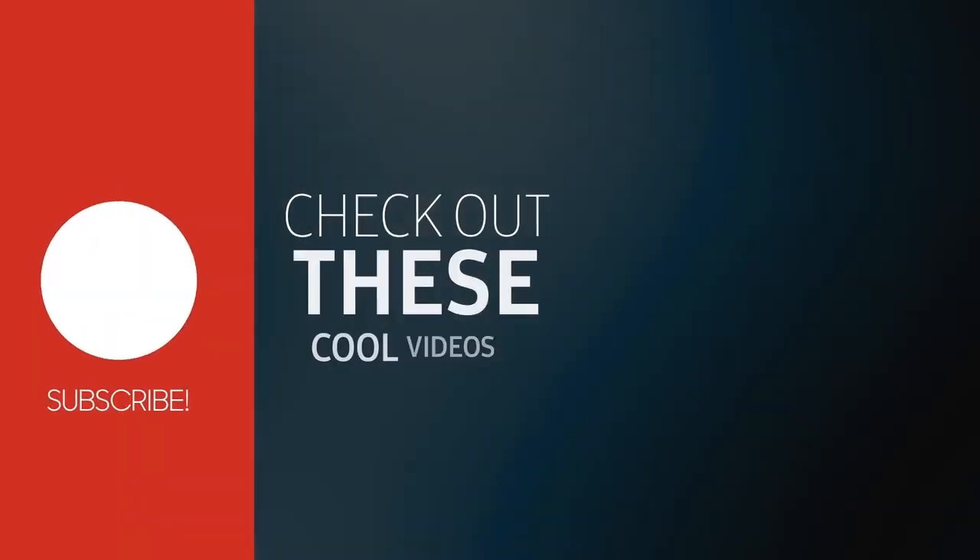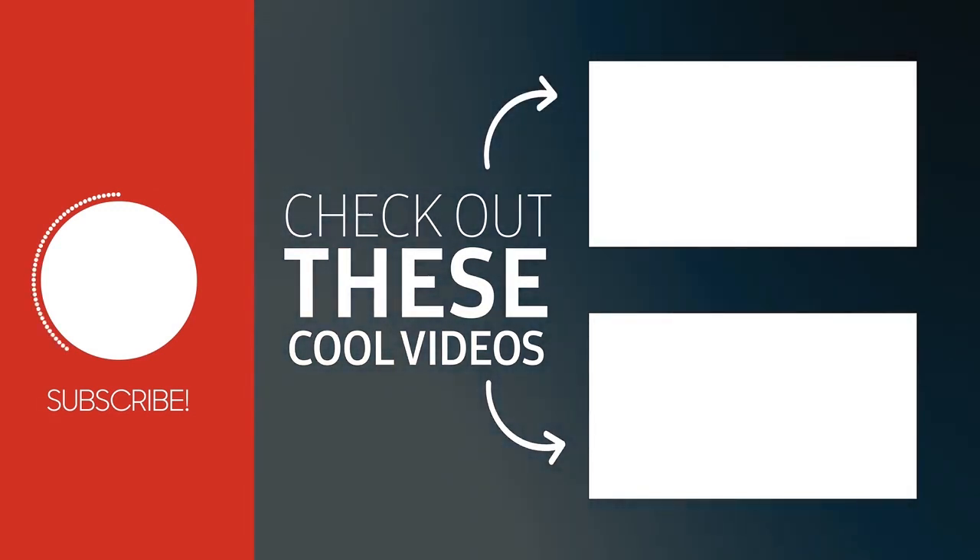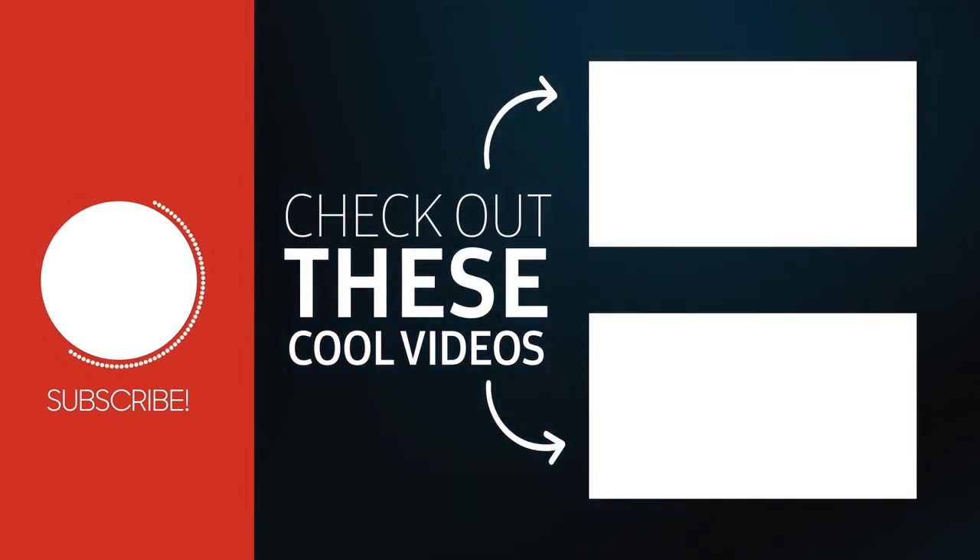Like, share, and leave your thoughts below in the comment section. Subscribe to our channel for more videos like this on your feed. Thanks for watching — we will see you in the next one.